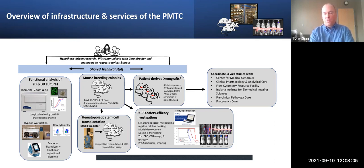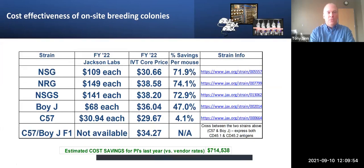As Karen mentioned, you'll hear more from Paul and Emily about the IVA Spectrum CT — at the bottom of the screen is some of the data that has come out of that instrument that we recently took over the operation and oversight for. And Emily will talk more about some of the technologies within the CRT. This slide will show some of the cost effectiveness of the on-site breeding colonies that we manage and oversee.